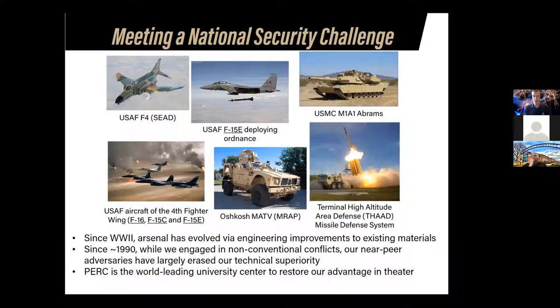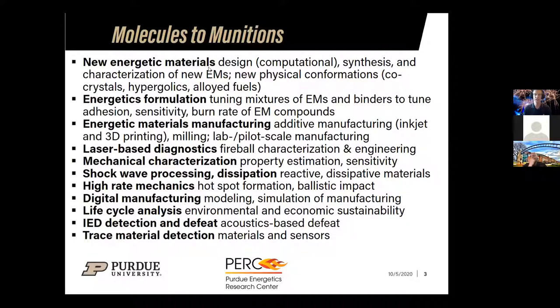These people work together to develop what I refer to as a molecules-to-munitions framework for energetic materials. This starts with computational design — in silico calculation of what a new energetic molecule would look like, its composition and structure. We then synthesize those molecules, making new explosives, characterizing their energetic behavior, and investigating new crystal morphologies and ways of alloying them with other materials. We also work on hypergolics — where you mix two materials and they instantly become energetic, but when kept separate they're perfectly safe.